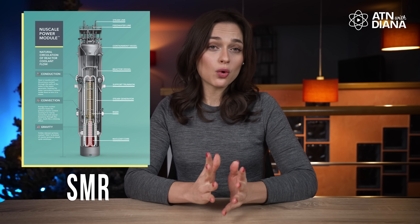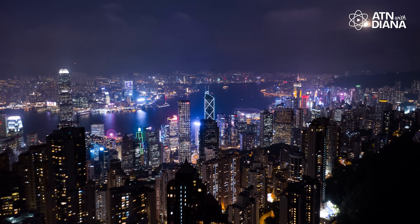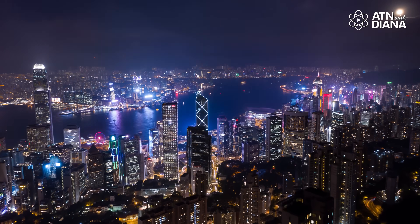Hi everyone and welcome back to All Things Nuclear with Diana. Today we're exploring one of the most exciting energy innovations: small modular reactors, or SMRs. What are they? Why are they so good for the planet? And how do they actually power our homes? Let's break it all down in a way that makes sense, even if you've never thought about nuclear energy before.